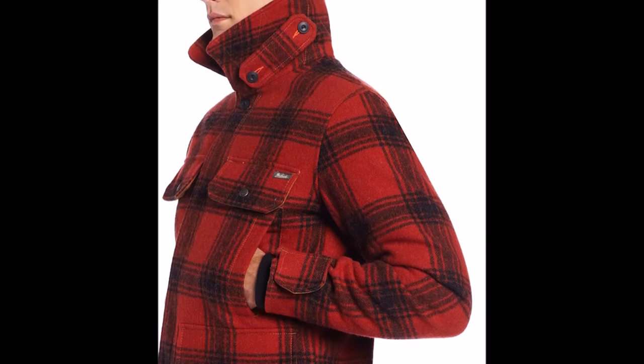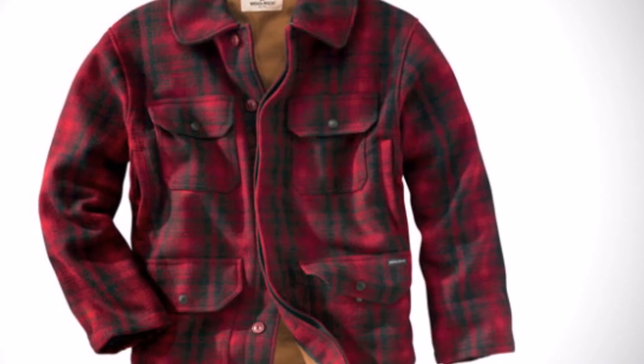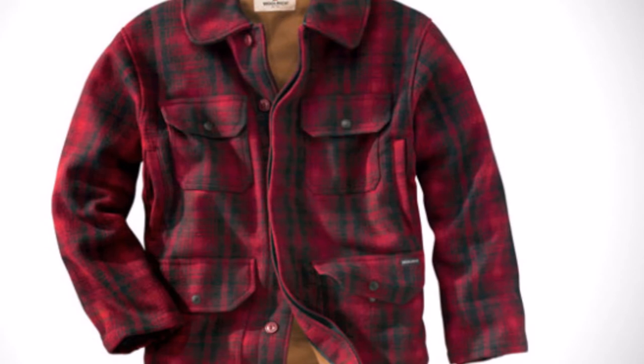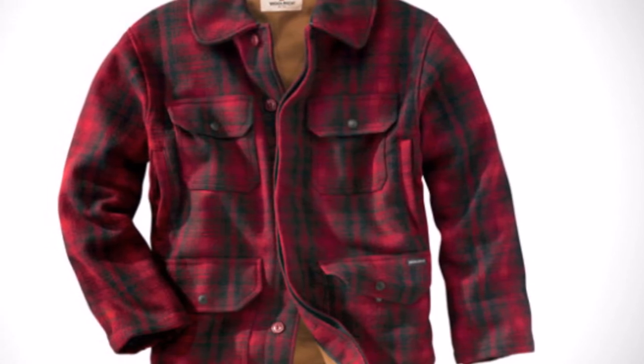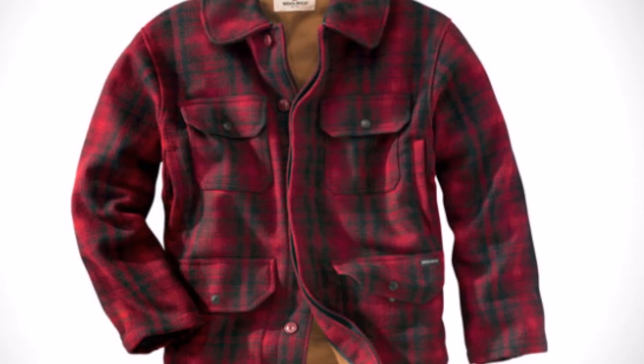The fastening at the front is a button closure which stays true to the original's design and it also makes it more durable than a zipper. There are still examples of Woolrich Hunt Coats from the 1940s still being used today, as many owners passed the coat down through their family.